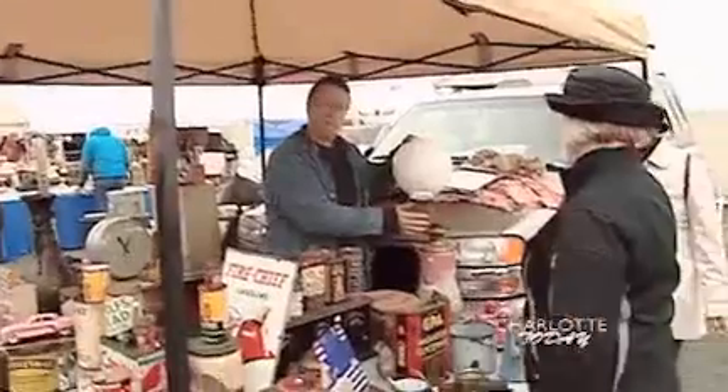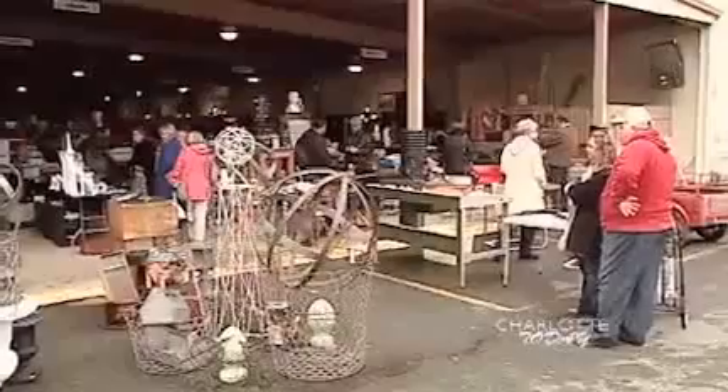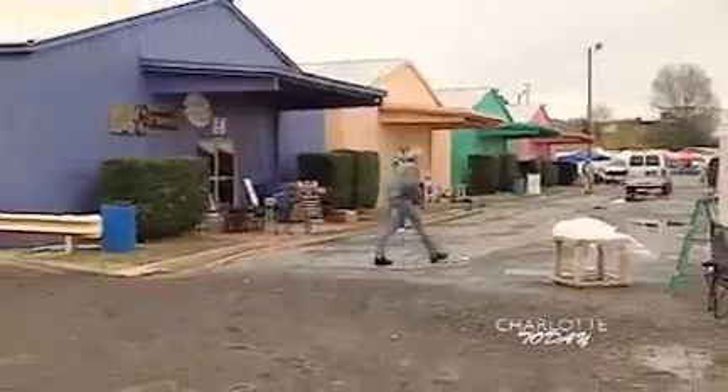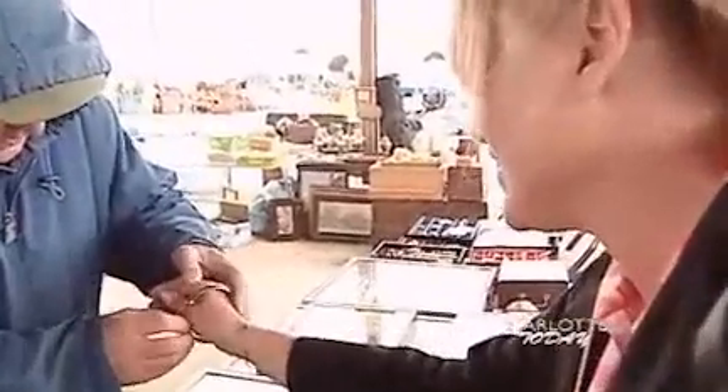One ticket gets you in for the whole weekend — $10. Outside, we have Building A, B, and C, Mall 1, Antique Village, Piccadilly Lane, the outside flea market, and also we have produce. We have flowers for everybody to go home and plant. Everything's here.